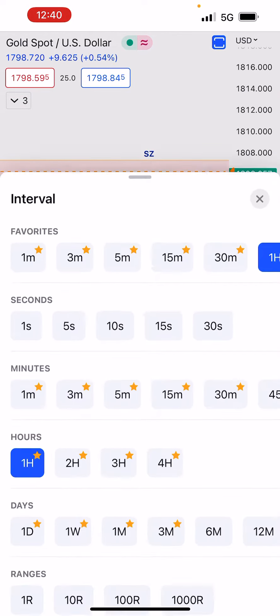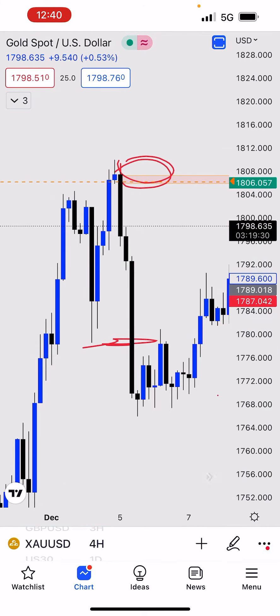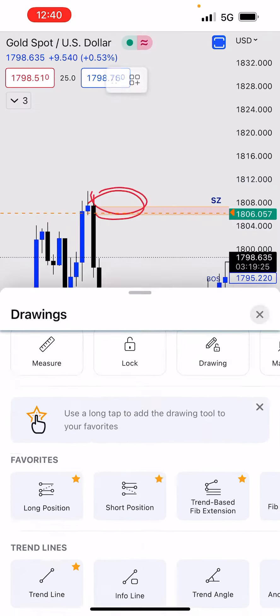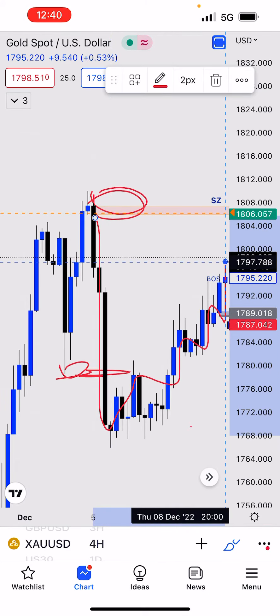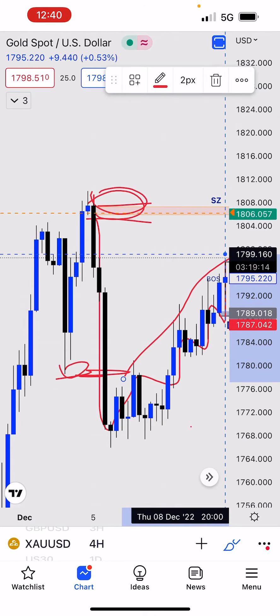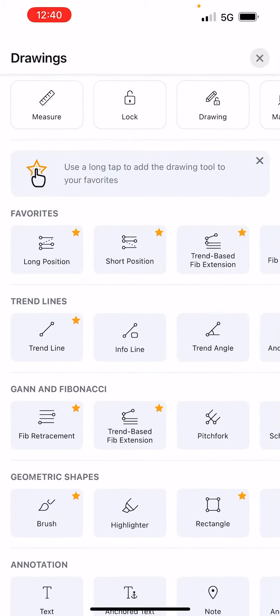When you go to the four-hour time frame, you can see the market was making higher highs and higher lows until it broke structure to the downside. That break created a lot of liquidity to the upside and left an empty supply zone. There is always liquidity before you head to a supply zone or demand zone.